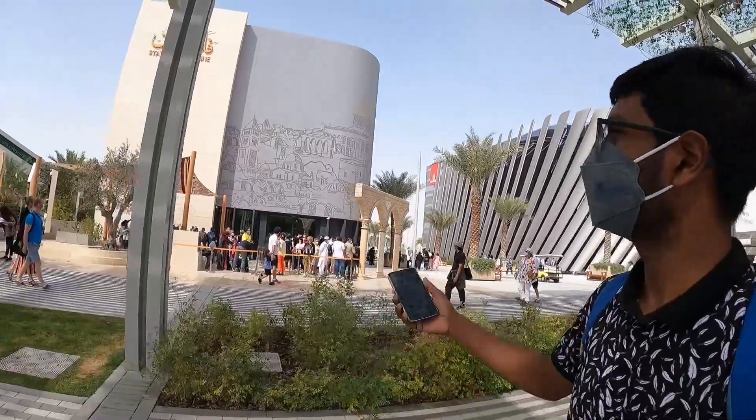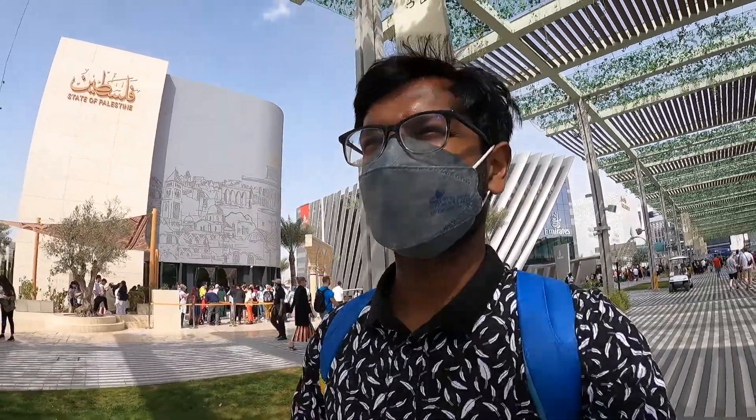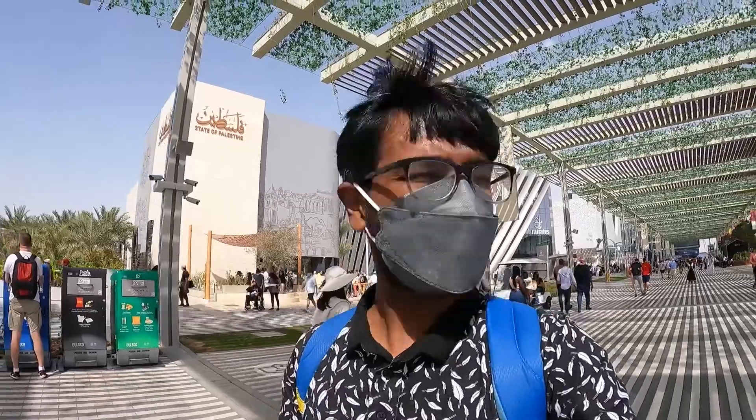This was the Palestine Pavilion. There was a lot of their culture, food and many things. I wanted to tell you about the 5 senses experience. There was a lot to experience.